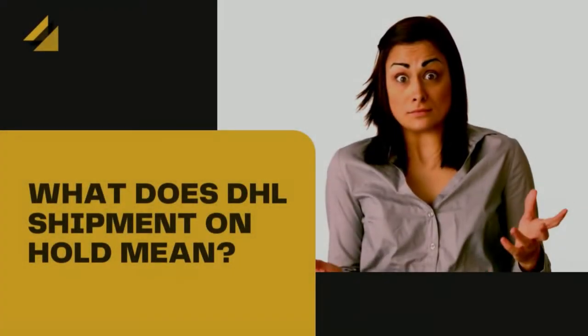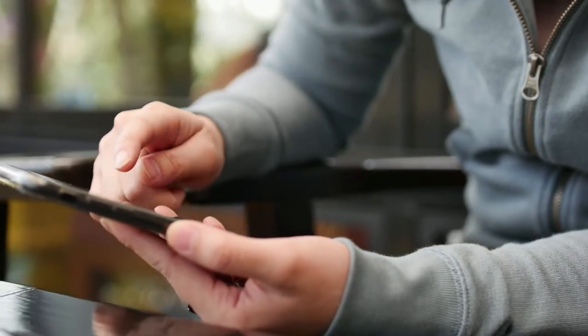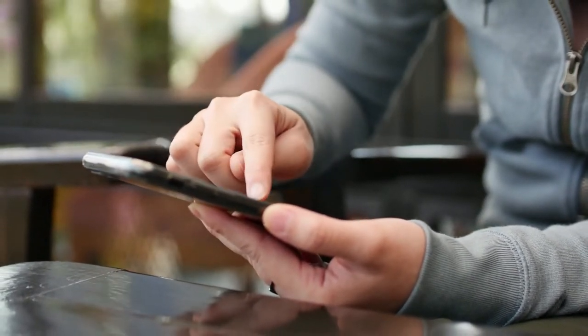So what exactly is this tracking update all about? Essentially, DHL Shipment On Hold is an automated notification that DHL sends out when a shipment has been halted at one of the steps in its journey. The important issue is to not stress. Although we would prefer DHL were a little more specific on why the shipment is on hold, a little digging normally gets to the bottom of it.